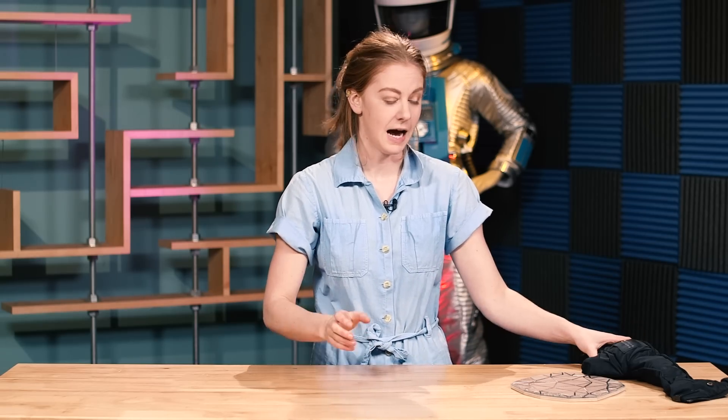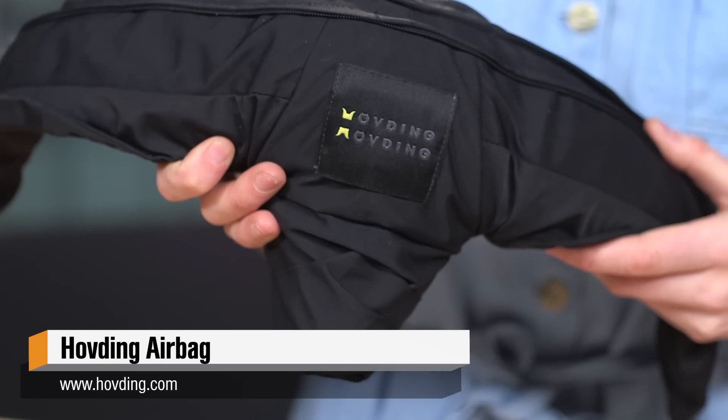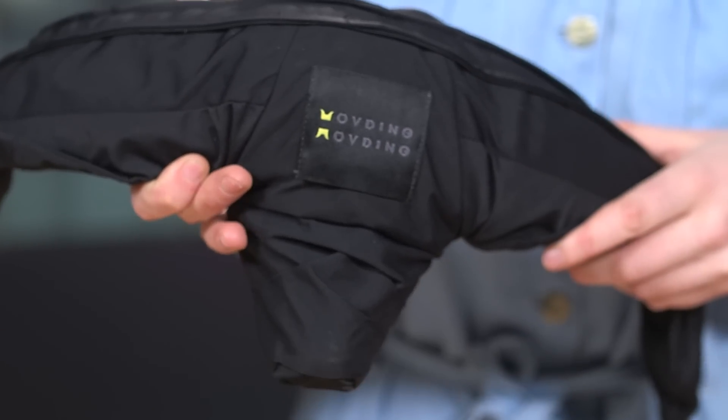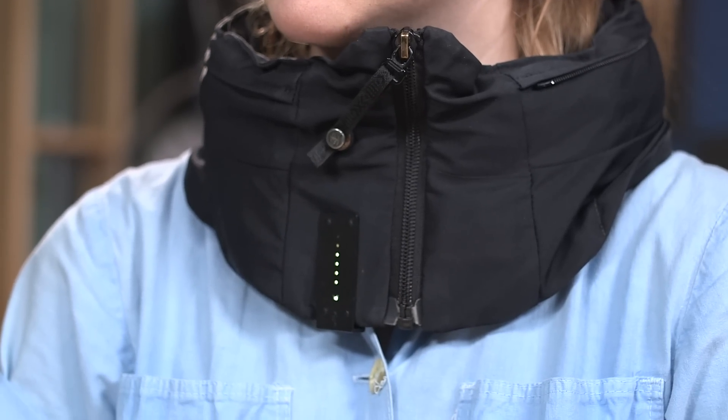My second favorite thing of 2017 is something I've had for a few years now. I don't think they're for sale in the states. It's designed by two Swedish women — an airbag bike helmet called Hövding. It just goes around your neck, you zip it up and turn it on by plugging this thing in. If I were to fall over, it would explode like an airbag around my head.